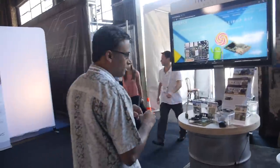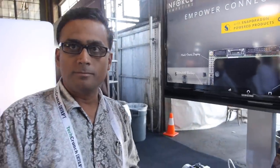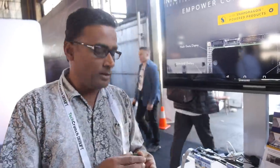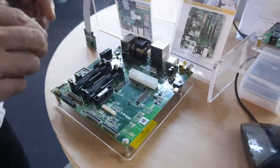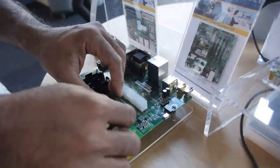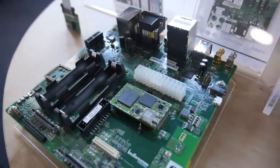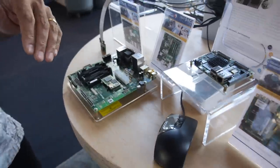So what does Enforce do? These are production-ready system on modules that can go into actual end products — this is the next step from development boards, real stuff that comes out in the real world. We also provide development platforms where customers can write device drivers and applications on top of either Android or Linux operating system that we provide.